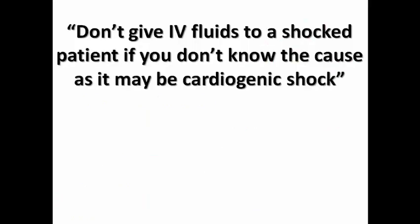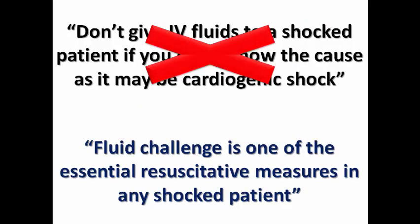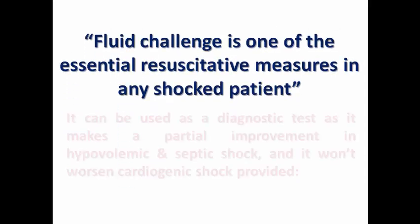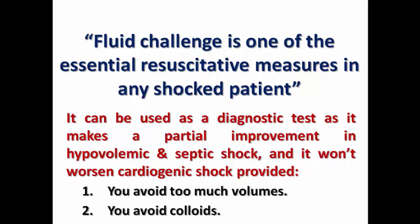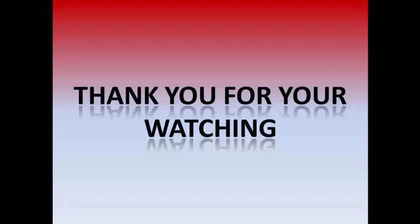So this famous myth is not accurate. A fluid challenge is one of the essential resuscitative measures in any shocked patient. It can be considered a diagnostic test, as it can produce partial improvement in hypovolemic and septic shock and will not worsen cardiogenic shock, provided you avoid excessive volumes and colloid transfusion. Thank you very much for watching, and wait until next week for the next delusion.